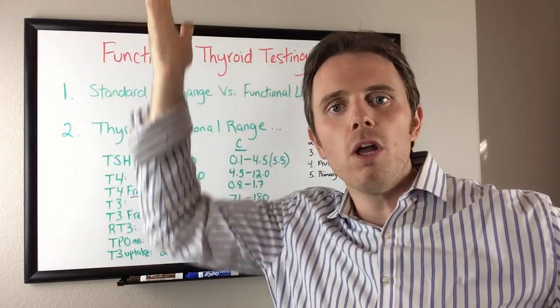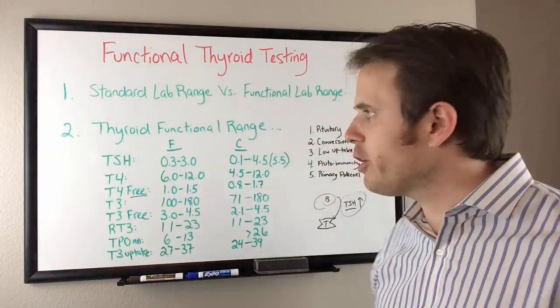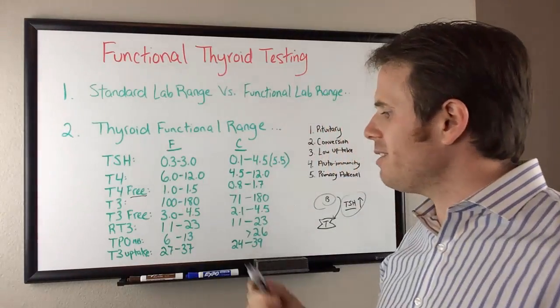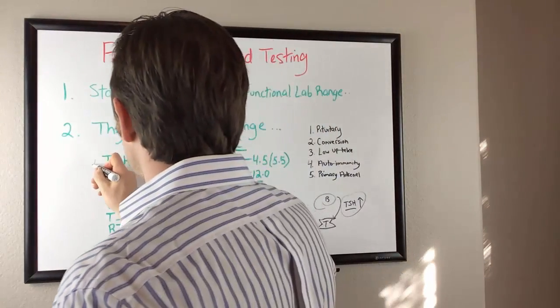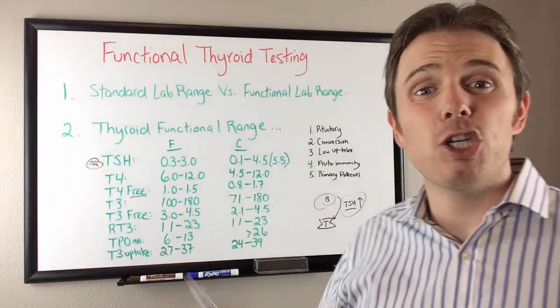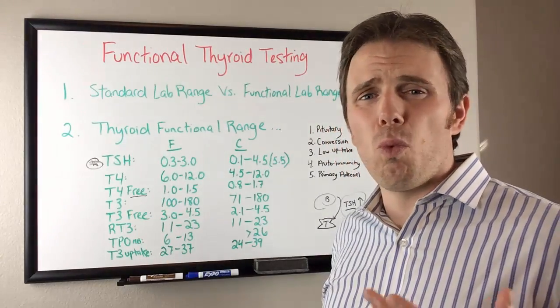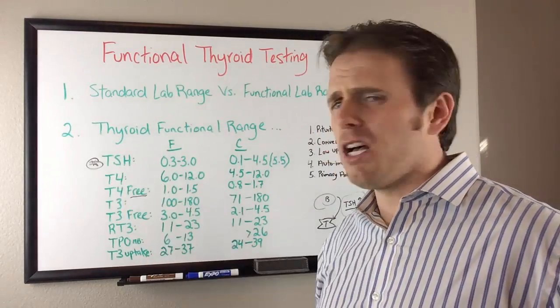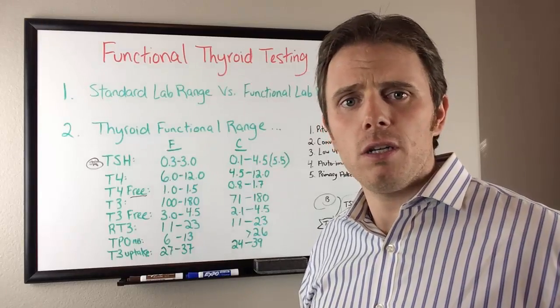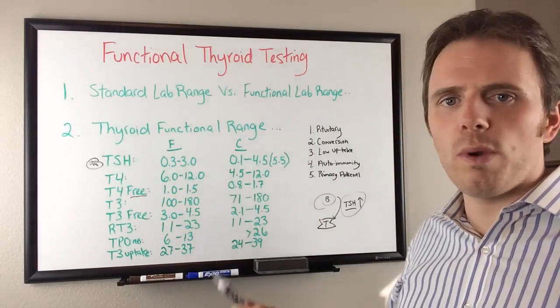Low TSH can mean high thyroid, unless you're on thyroid medication. TSH is the conventional marker used to assess thyroid problems. It's not good when it's high and it does pick you up, but the majority of the time it's not good enough. Why are we making assumptions on thyroid function based on indirect hormones when we have all of these other hormones below that we can look at? It makes no sense.